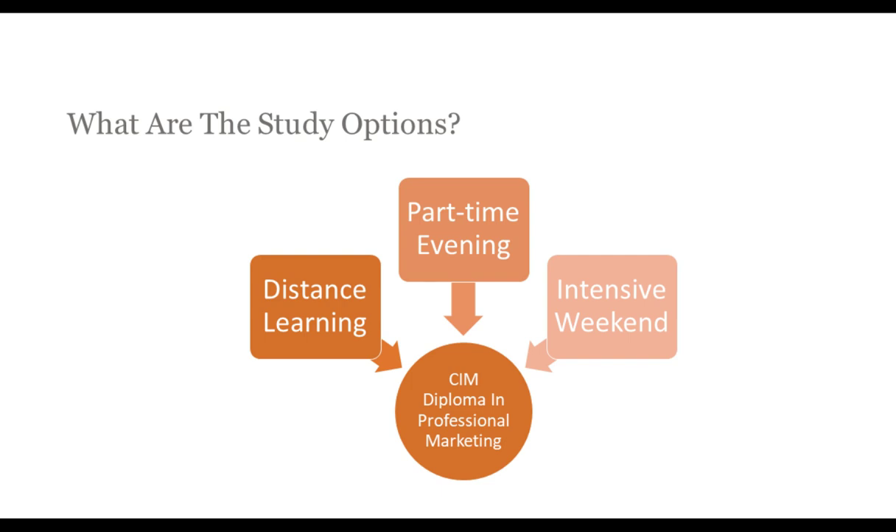If you're interested in studying for the Diploma in Professional Marketing or the Digital Diploma in Professional Marketing, there are three key study options. Distance learning allows you to study online, anywhere and anytime around the world. Part-time evening classes are offered in a variety of locations, usually around three hours per session. Intensive weekends allow you to study an entire module in one intensive weekend — roughly 9am to 5pm — and then continue your learning via distance learning. At the Oxford College of Marketing, students who start with intensive weekends continue onto the distance learning programme, supported by wider webinars.